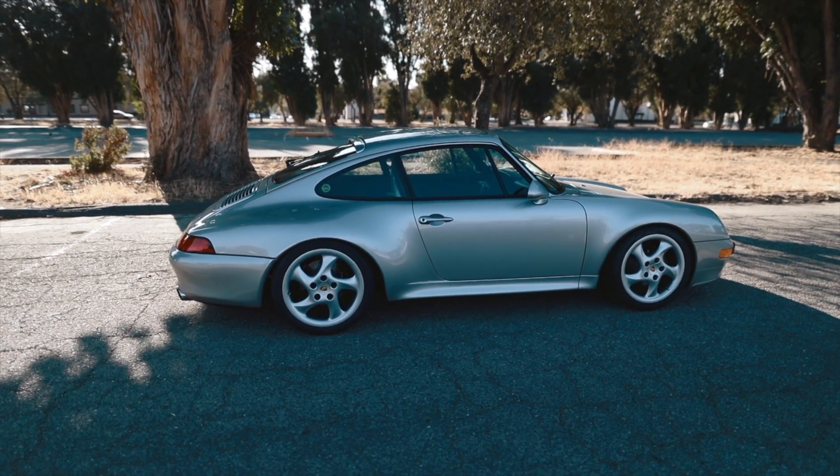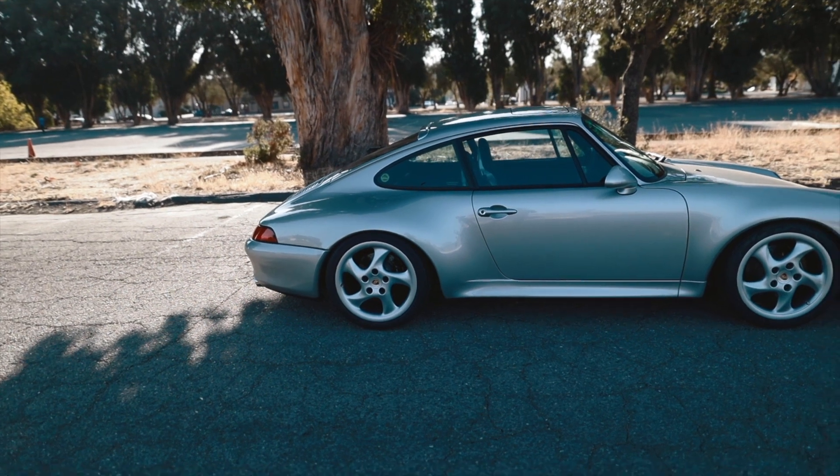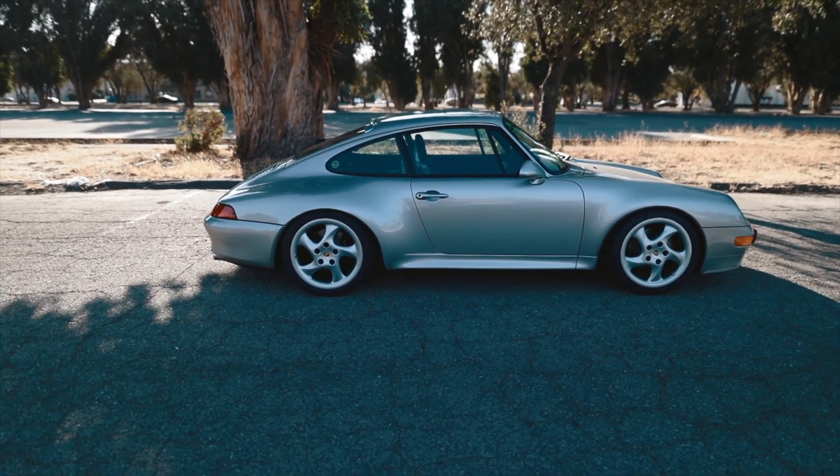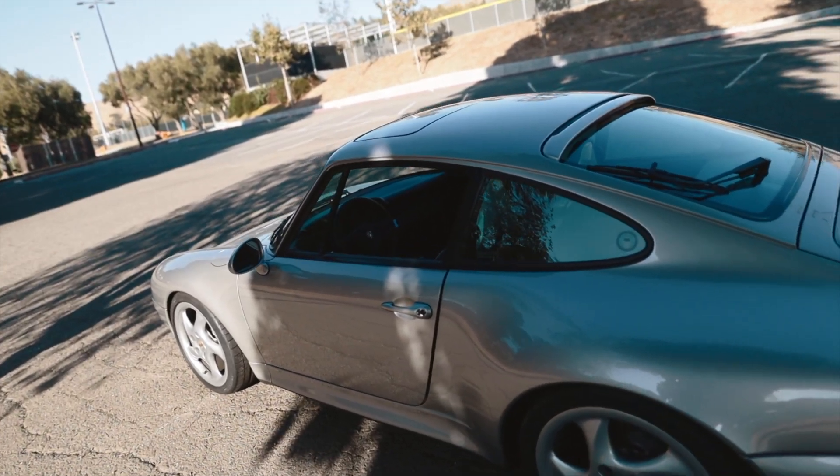Listen — not to be cheesy, but imagine you had a beautiful girl but she had a face tattoo. Same thing with this car: you don't want to overdo things, you don't want to put a face tattoo on a beautiful car like this. Maybe you do some dreads or whatever you're into, but nothing more than that.